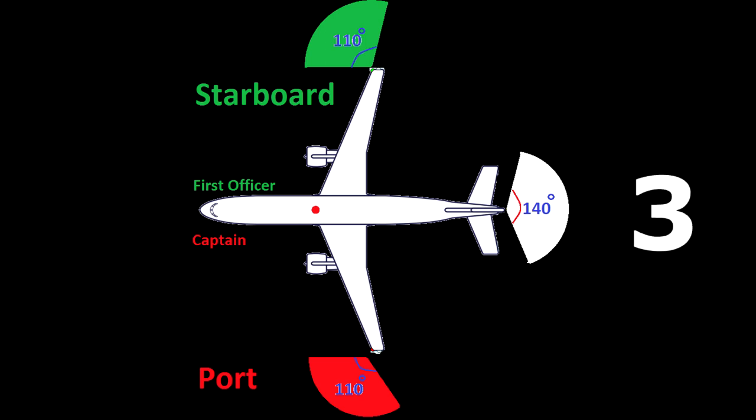The third requirement is a white light on the tail, which sometimes can be found on the trailing edge section of each wingtip or on the horizontal stabilizer.